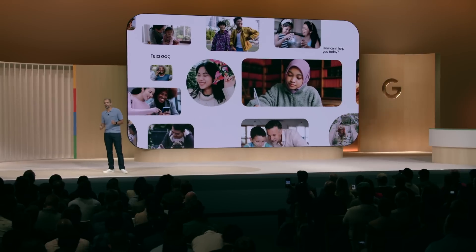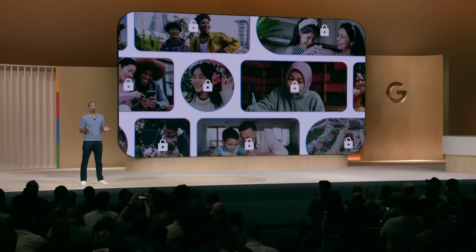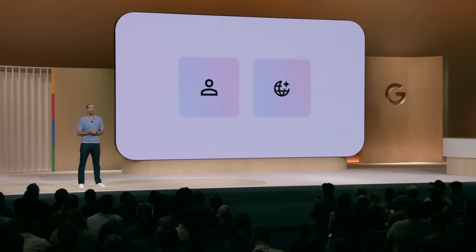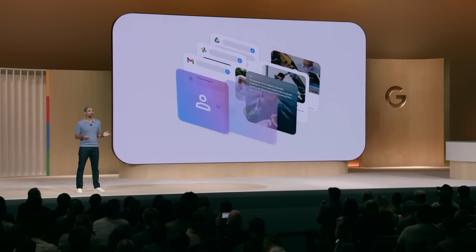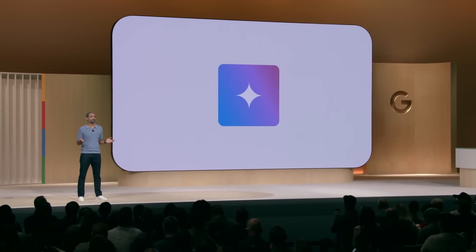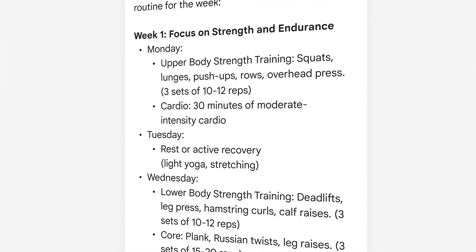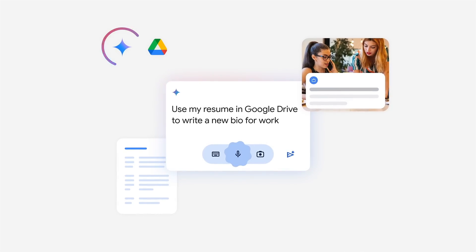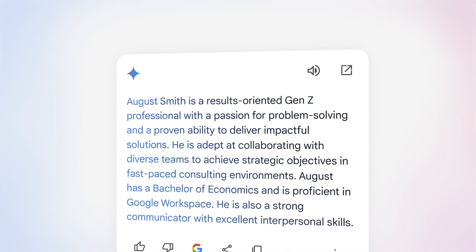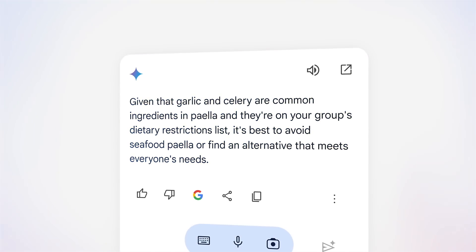But beyond scale, in order for Gemini to be your go-to trusted assistant for your most important tasks, it's critical that your personal information is protected and private. With your permission, a truly capable AI assistant can help connect your relevant personal data with all the valuable knowledge that Google has organized and made accessible. Like create a daily workout routine based on my personal trainer's email. Or use my resume in Google Drive to write a new bio for work. Or even, based on my friend's dietary restrictions listed in Keep, can we go out to eat seafood paella?